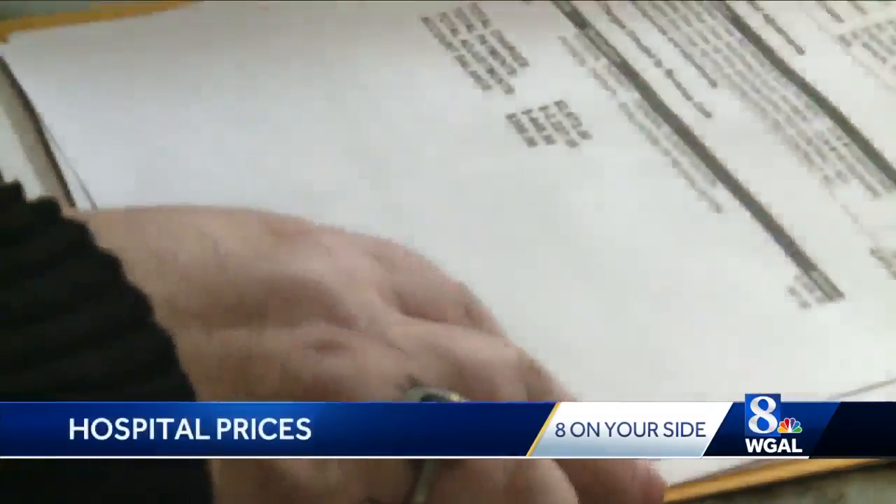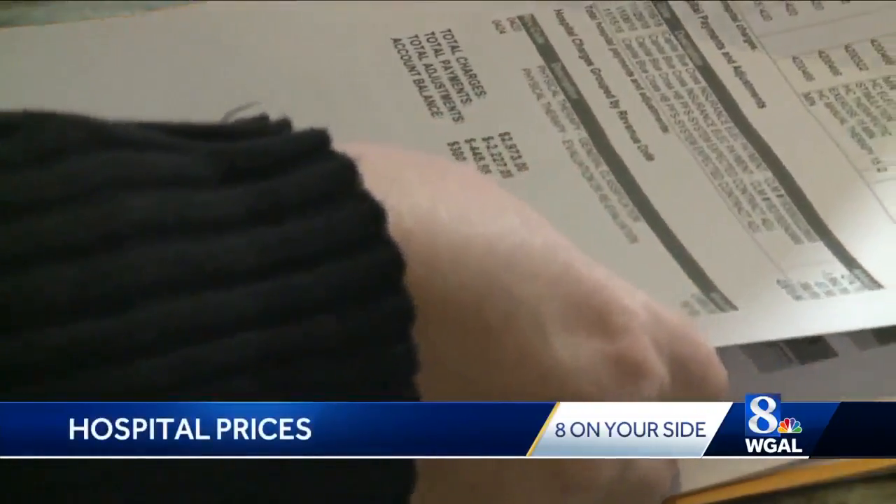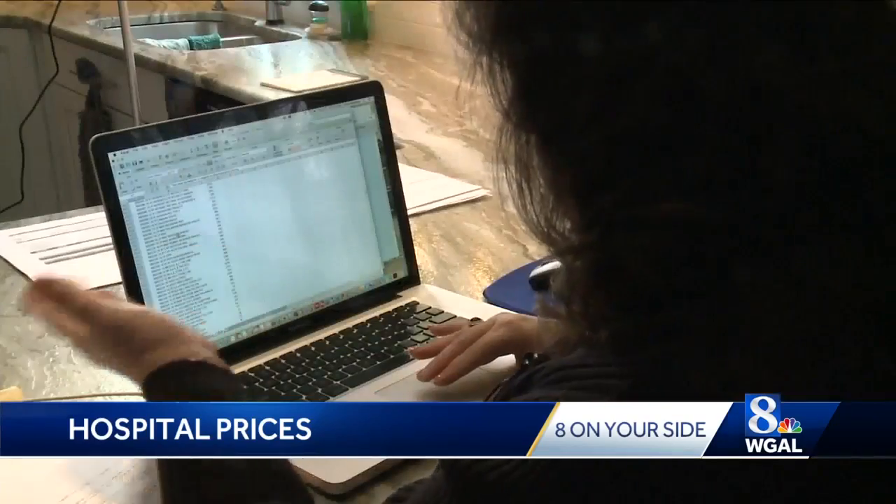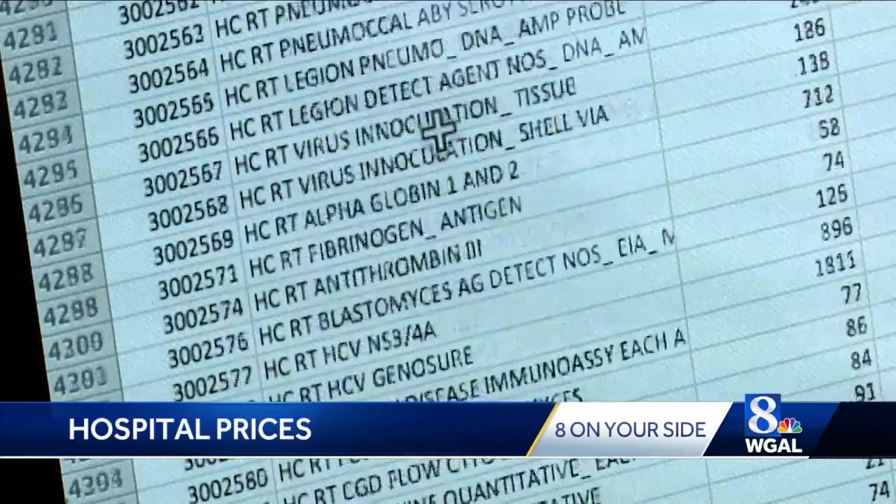And this is what the hospital gave me as what they billed. Lori Kerstetter is still trying to sort out her hospital bills while nursing her injury. That's a little overwhelming. But she doesn't think the list prices will be of any value — it's a lot of work. Susan Shapiro, on your side, WGAL News 8.